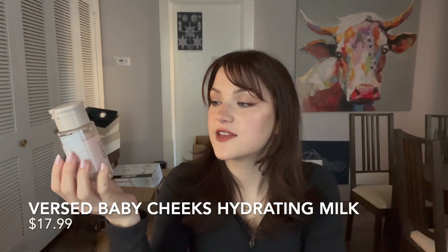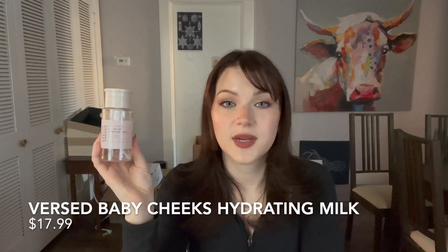Another hydrating toner — this is the Versed Baby Cheeks All-in-One Hydrating Milk. I liked this one as well. I would say I like the Dickinson's more for a traditional toner, but this was a good one. I like the pump on this a lot — one of those where you press down and use. It is a little more expensive, but it's nice. If I was looking for a toner and couldn't find one I liked, this is a good one and I would repurchase it.